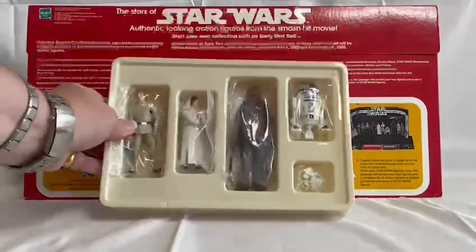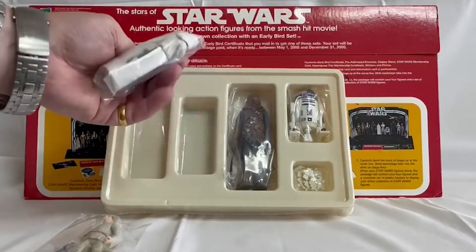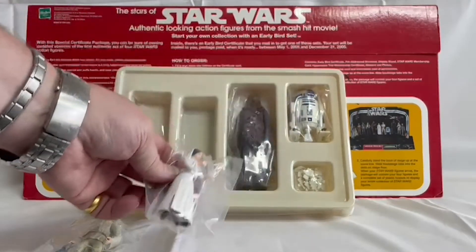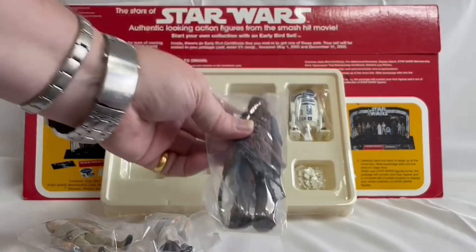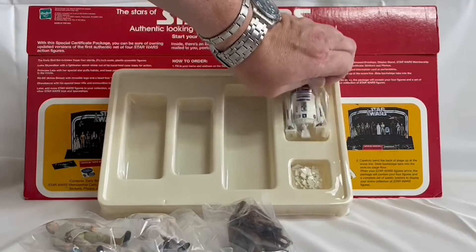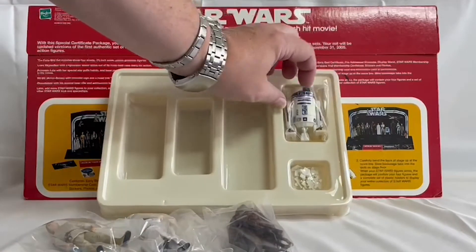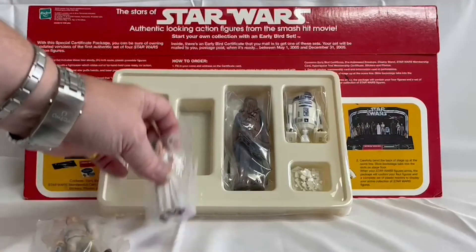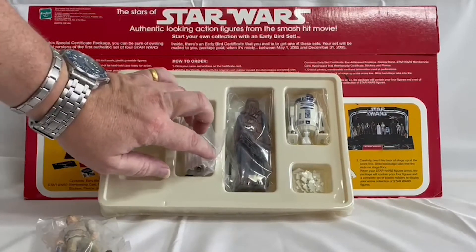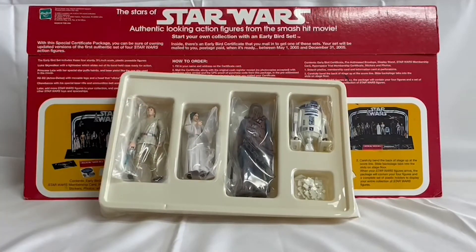These were the four figures: Luke Skywalker, Princess Leia, Chewbacca, and R2-D2. These particular figures were the first ones to become available. They then released them on cards and you could buy them later on, but originally they came in a mail-away box.